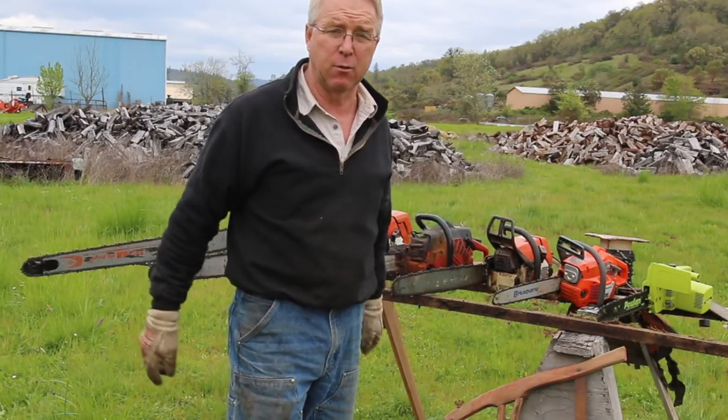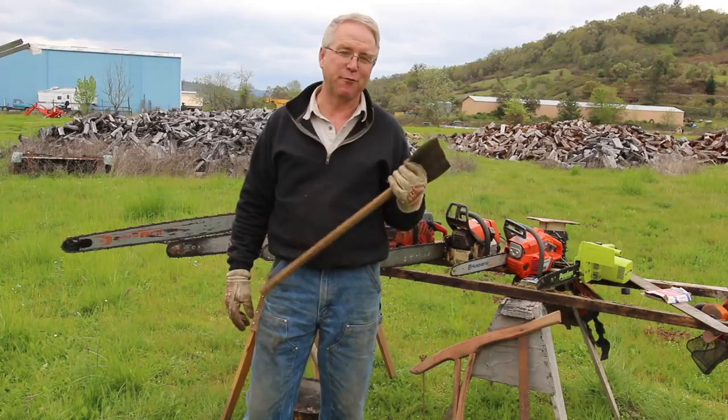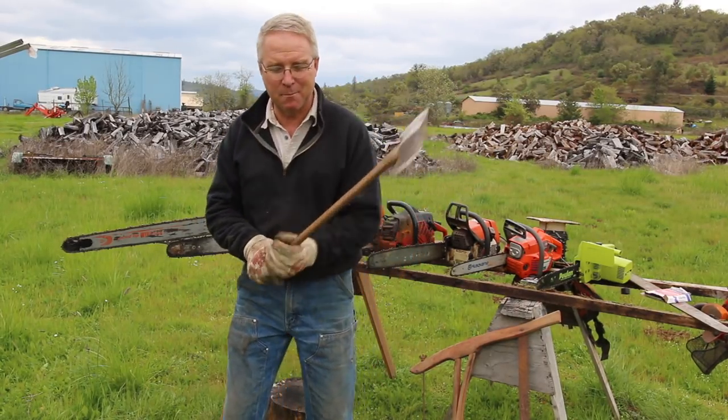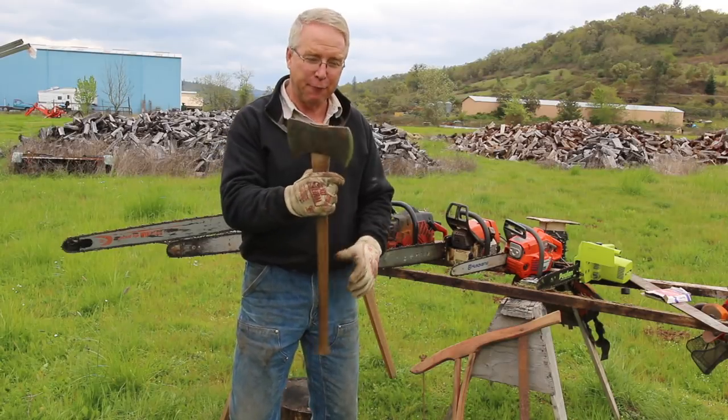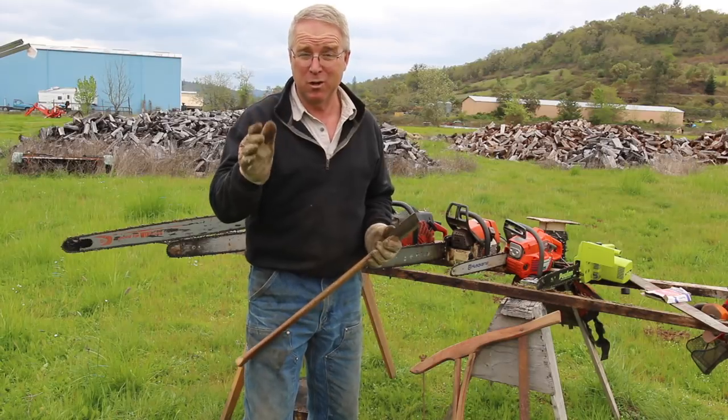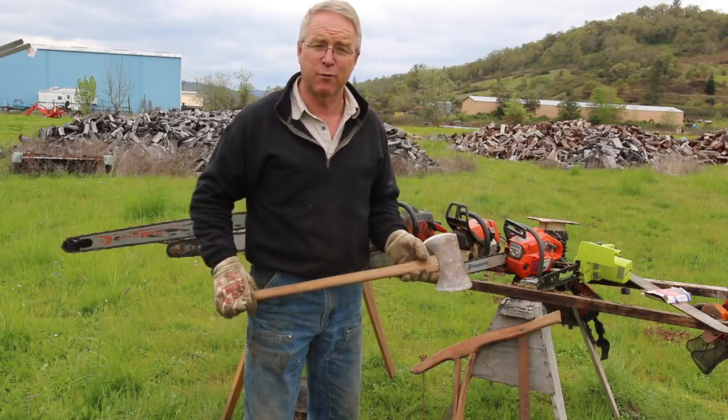Chopping wood with an axe is fun — it's sort of energizing. There is something about that movement, and the feeling and the sound of the bit cutting into the wood — it's awesome. You're going to want to do it, and you already want to do it, or you wouldn't be watching this video.